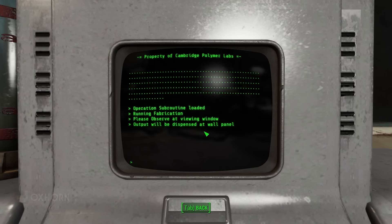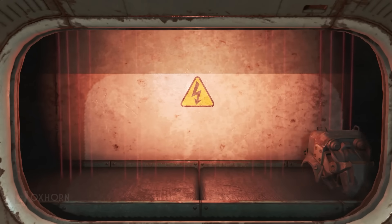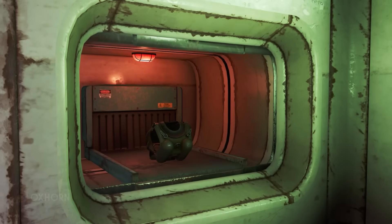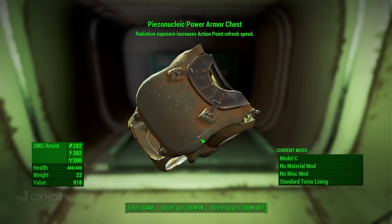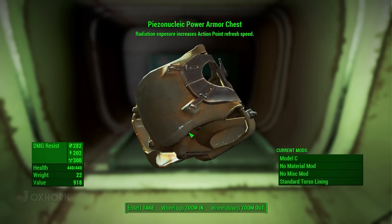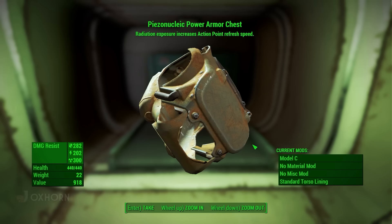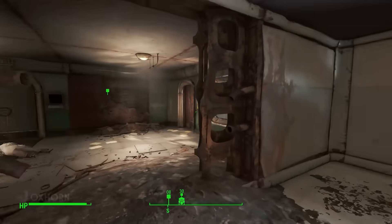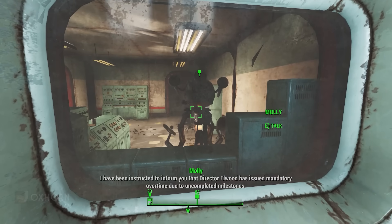We find a piezonucleic power armor chest piece — one of the few legendary pieces of power armor in the game. It's a T-51B chest piece upgraded to Model C, with the legendary effect: radiation exposure increases action point refresh speed. That's what they were using the excess energy for — exposure to radiation gives more energy. It makes sense this is a T-51B piece, as it was the latest and most advanced power armor available to U.S. soldiers at the time. T-60 hadn't been issued to frontline troops and X-01 was still experimental.